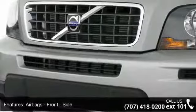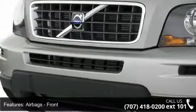Traction control, audio auxiliary input, MP3 and child safety locks.